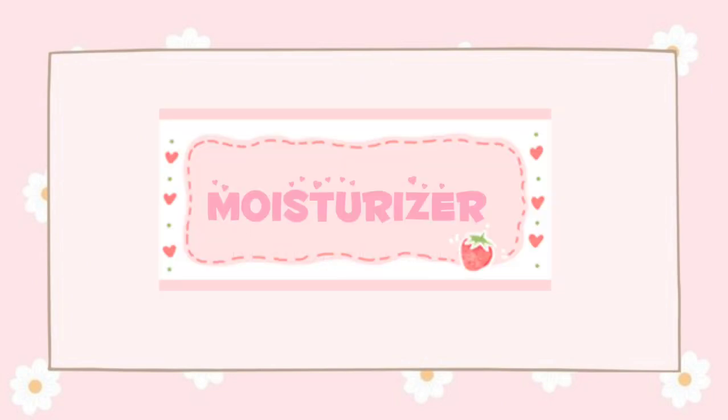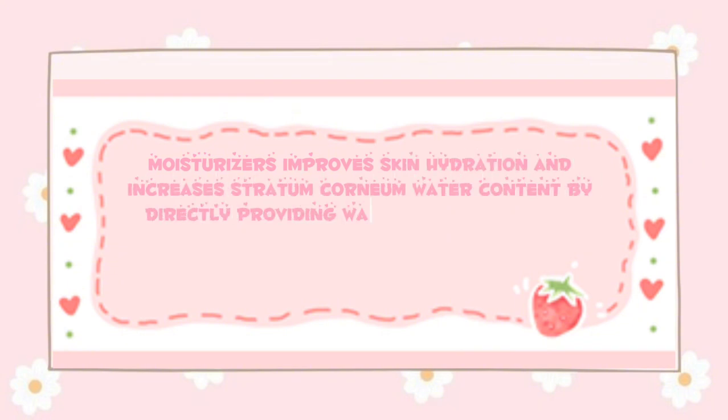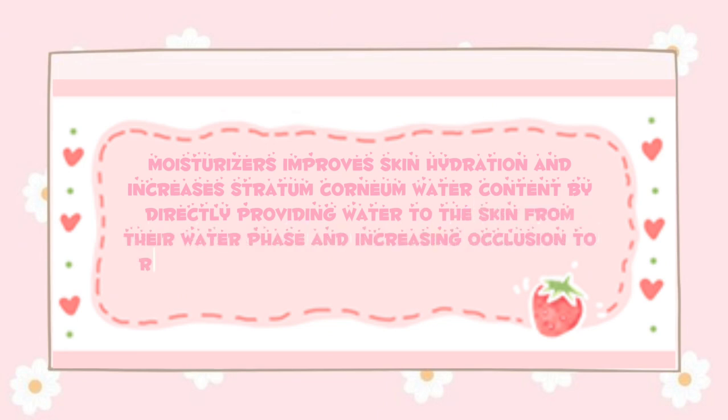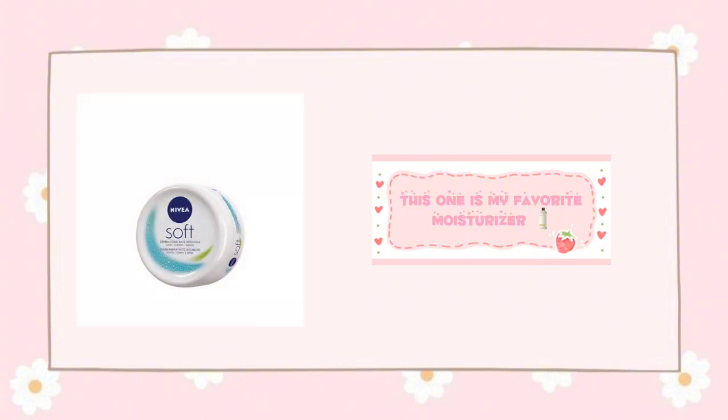Let's talk about moisturizers. Moisturizers improve skin hydration and increase stratum corneum water content by directly providing water to the skin and increasing occlusion to reduce transepidermal water loss. They also cover small skin fissures. This one is my favorite moisturizer.